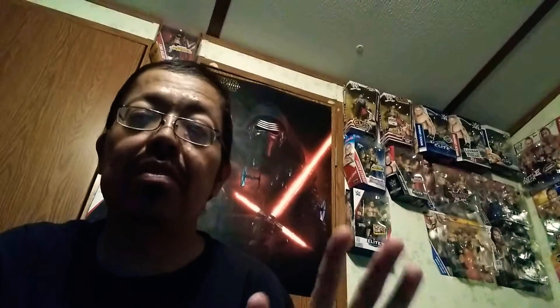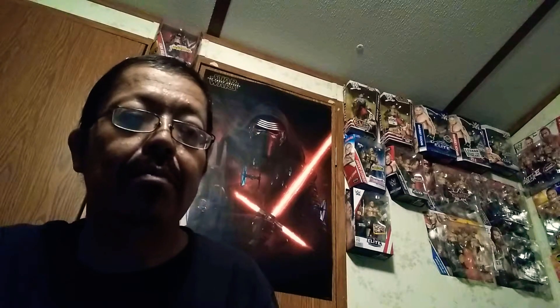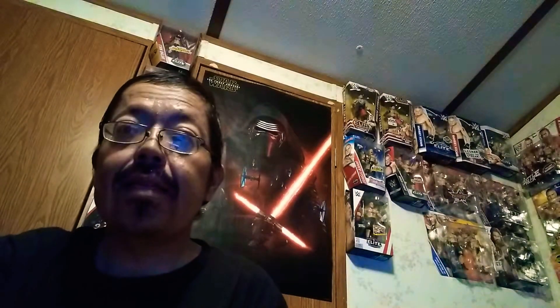I didn't find anything good except some old figures that I needed to pick up to finish and build a figure. But first I'm going to show you what I got in the mail today — I ordered this last week or a couple weeks ago and it finally came in today, so let's see what it is.